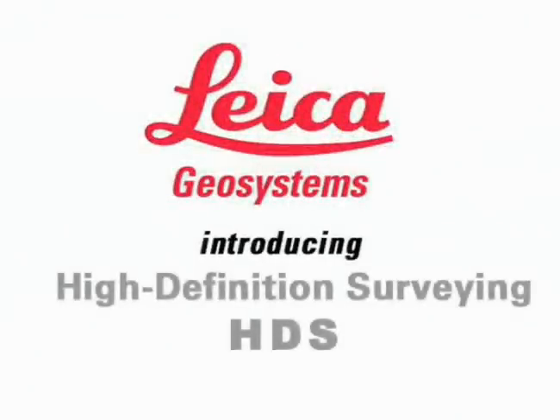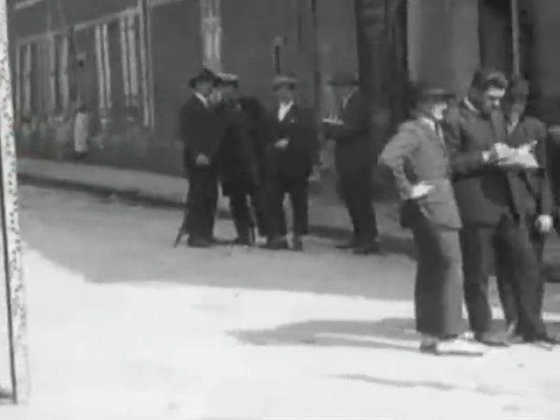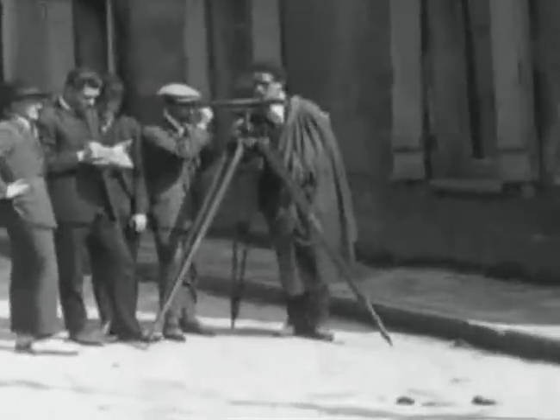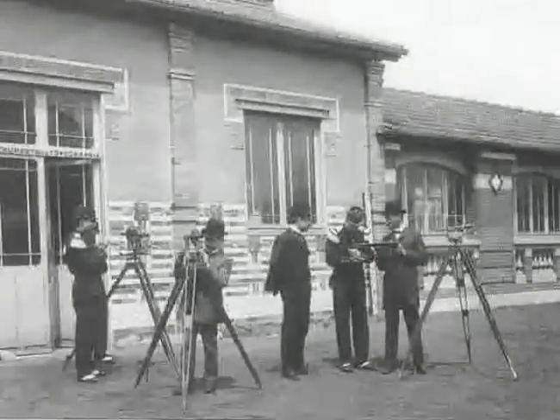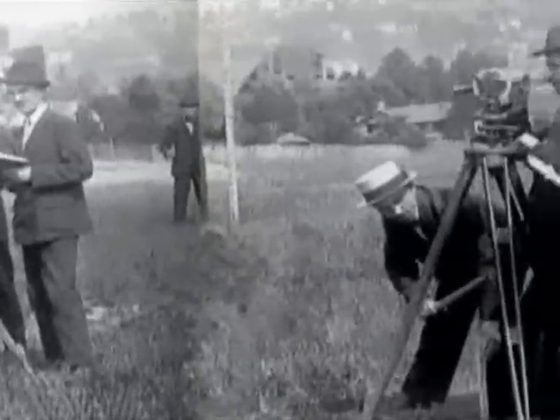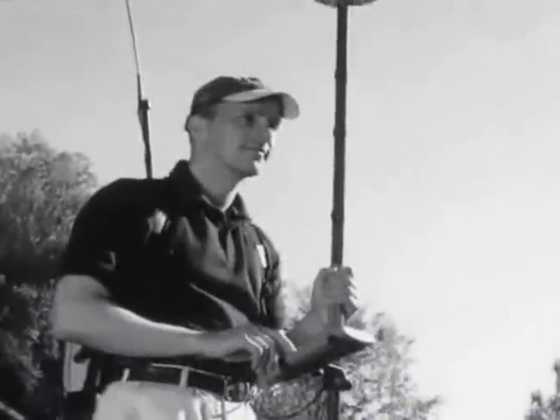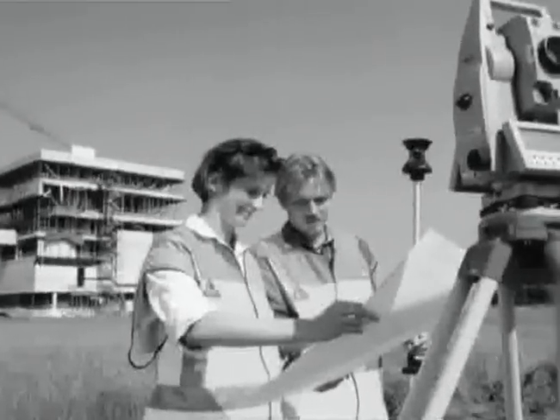High Definition Surveying by Leica. Throughout history, surveying instruments steadily improved in terms of accuracy and productivity, from a simple measuring tape to theodolites to modern-day TPS and GPS systems. One thing that did not change is that most of these instruments measured a single point at a time — until today.